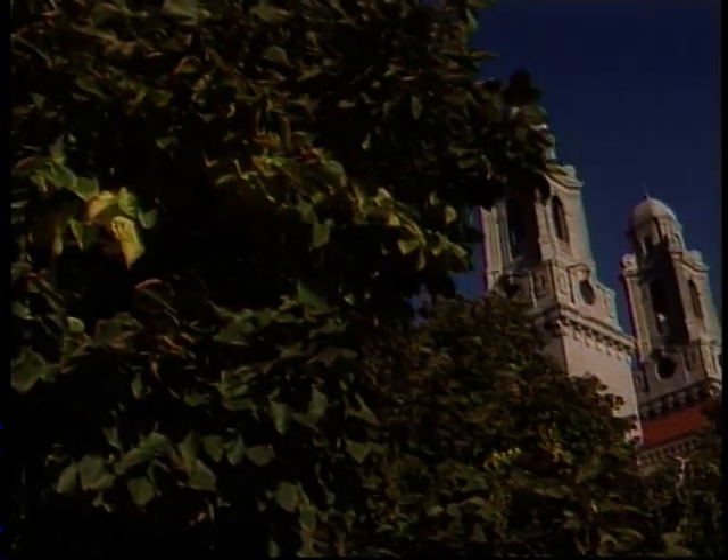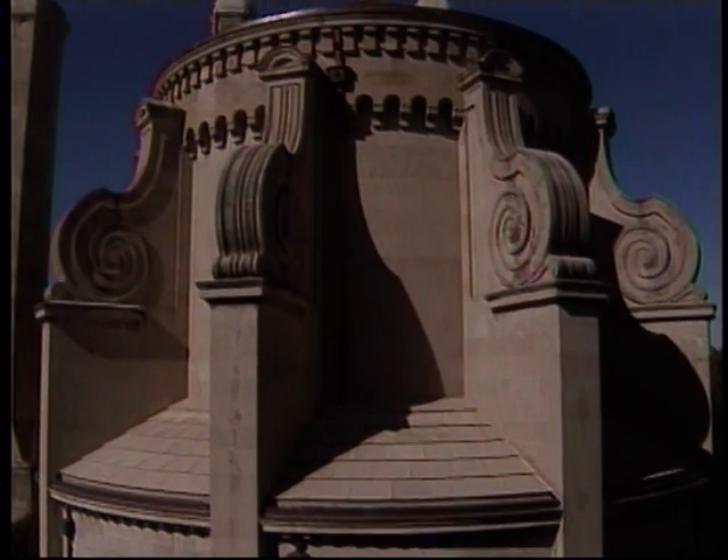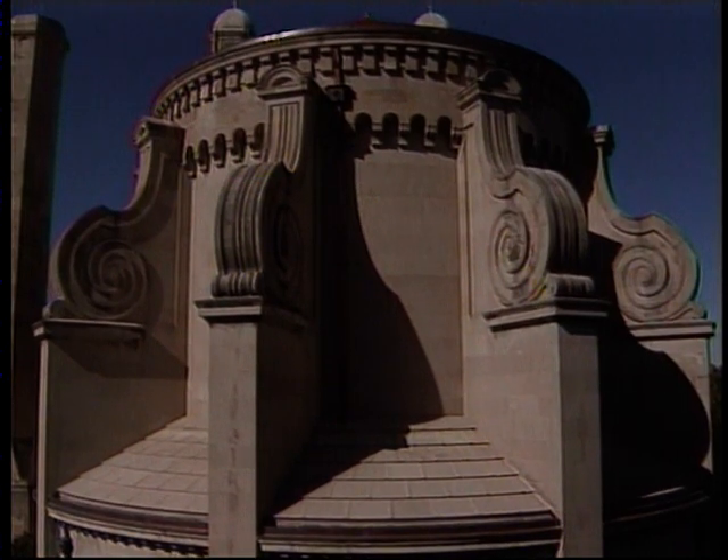Its massive twin towers can be seen across the Omaha skyline. St. Cecilia's Cathedral is one of the most impressive buildings in Nebraska. At the time of its construction, nearly a century ago, it was one of the ten largest cathedrals in the country. It is considered to be one of Omaha architect Thomas Kimball's greatest works.